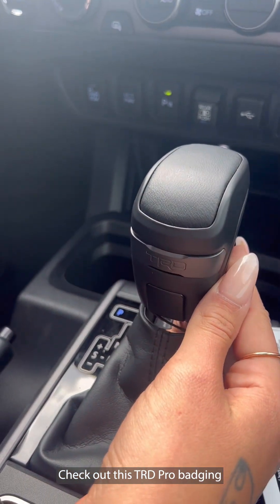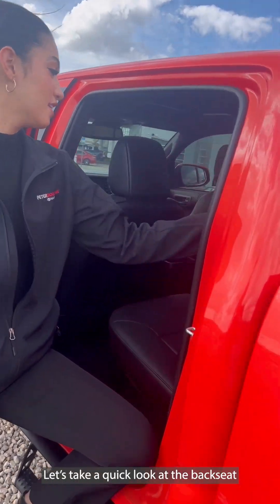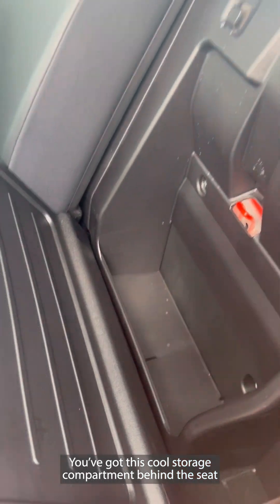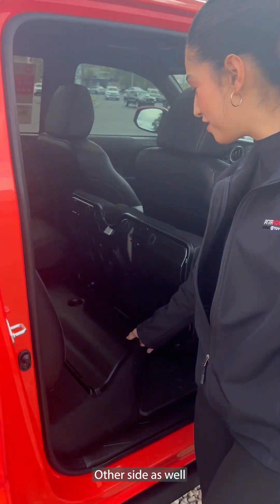Check out this TRD Pro badging. Not to mention, more red stitching to give it that extra flair. Let's take a quick look at the back seat. You've got this cool storage compartment behind the seat, and also another storage compartment under the seat — other side as well.